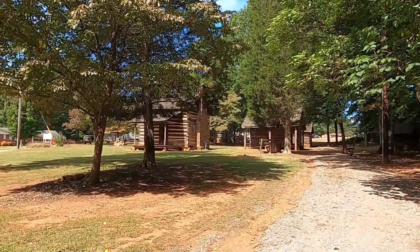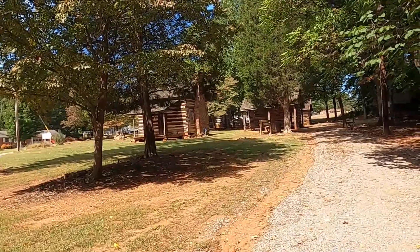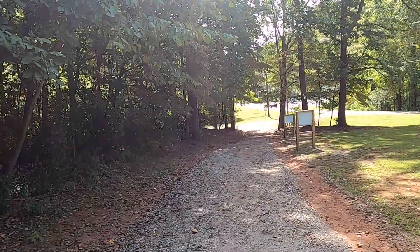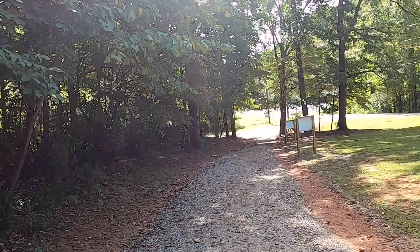And with this last view of the homestead, I will end this video. I can turn around and you can see the creek, or rather where the road passes the creek about 500 yards from here.